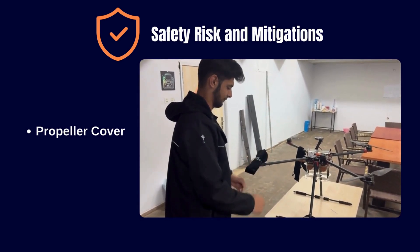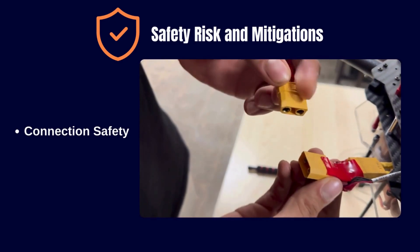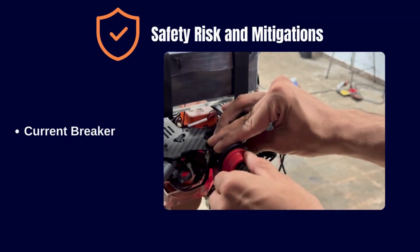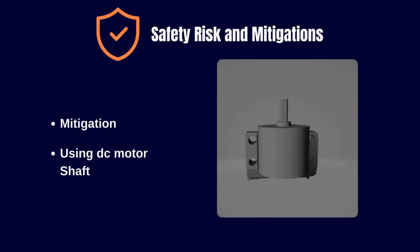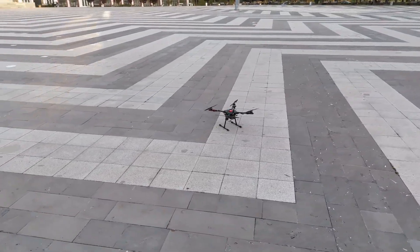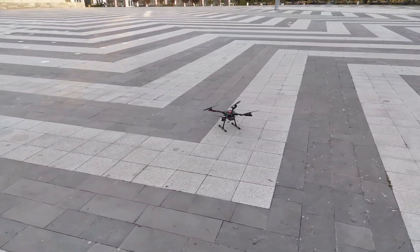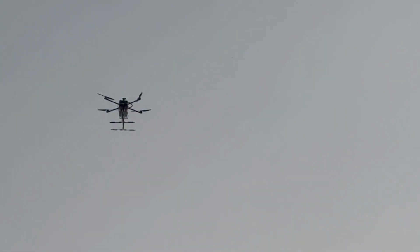Regarding safety precautions: we use strong Velcro tape to avoid any problems in terms of battery and flight safety. We used propeller guards to take precautions against accidents that may occur during work. We chose XT-90 connectors because XT-60 connectors are not safe at maximum engine power. We use a current breaker to cut off current momentarily in case of a possible emergency and prevent further damage. We provided a weight advantage by using the shaft part of the DC motor in the mission mechanism. After ground checks are completed, the drone becomes ready to fly with all safety protocols applied.